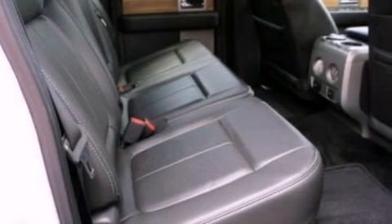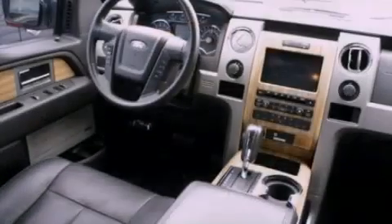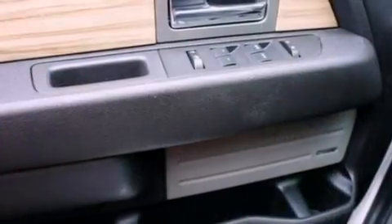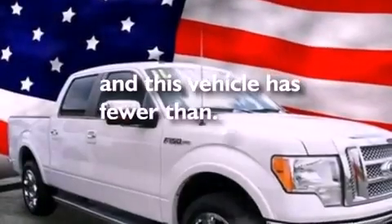The following features are also included: traction control and stability control systems, air conditioning, cruise control, automatic locking wheel hubs, an engine immobilizer theft deterrent system, fog lamps, 12-volt power outlets, an anti-lock braking system, a folding rear seat, and this vehicle has less than 12,000 miles.